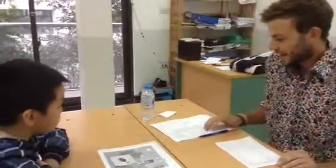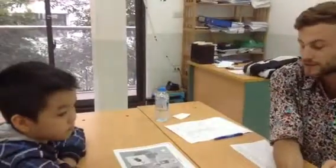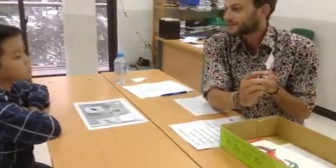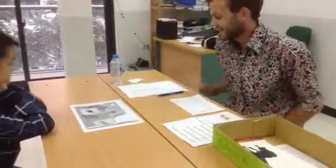Okay, and now I'm going to ask you, what color is this? It's green. It's green. Good. And what color is this? It's red. It's red. Very good. Okay, nice.